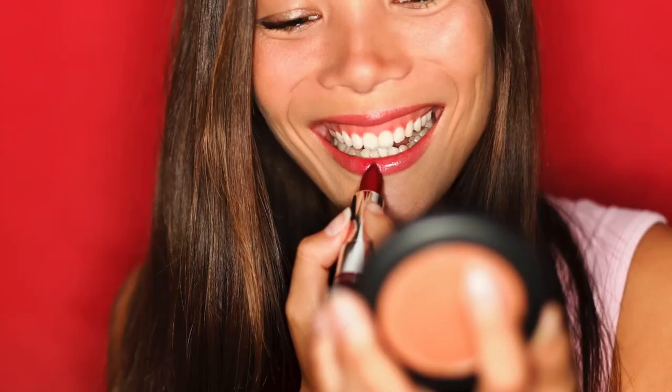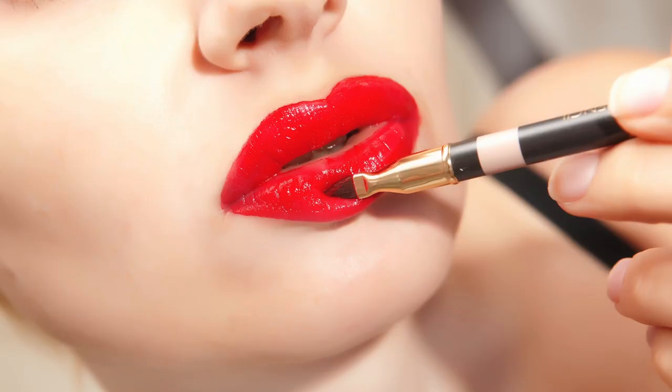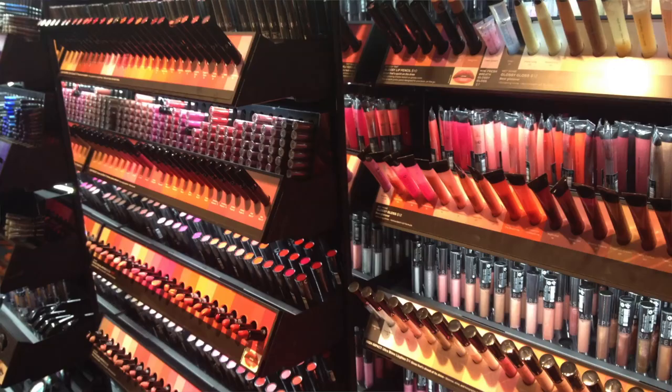With hot temps on the way, it's time to upgrade your lipstick shade. From neutral nudes to ultra-brights, you can liven up your look with hot spring colors. Hi guys, I'm Kristen Goodwin with Buzz60, and here are a few hot lipstick shades to heat up your look this season.